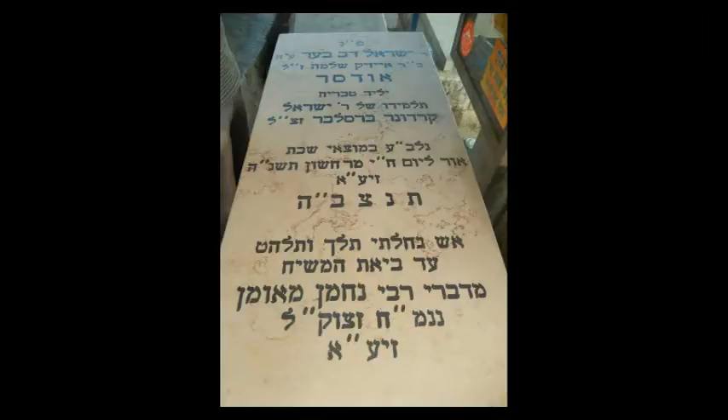It's in the center of the tarp-covered area, and here it is from the other angle. That's how you get to Rav Odesser.